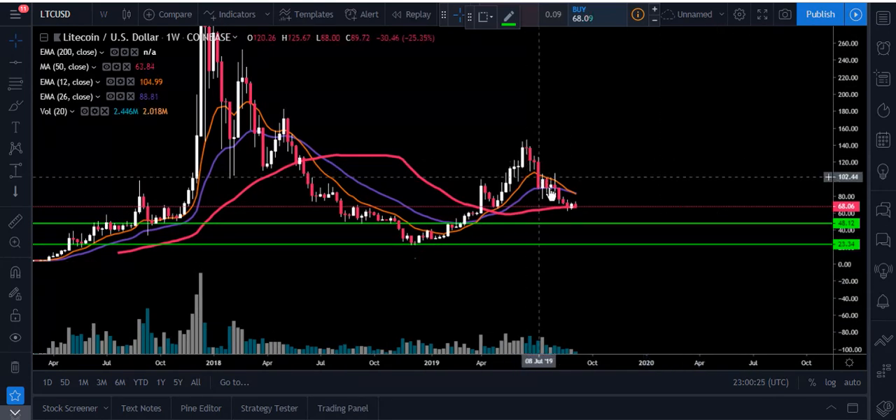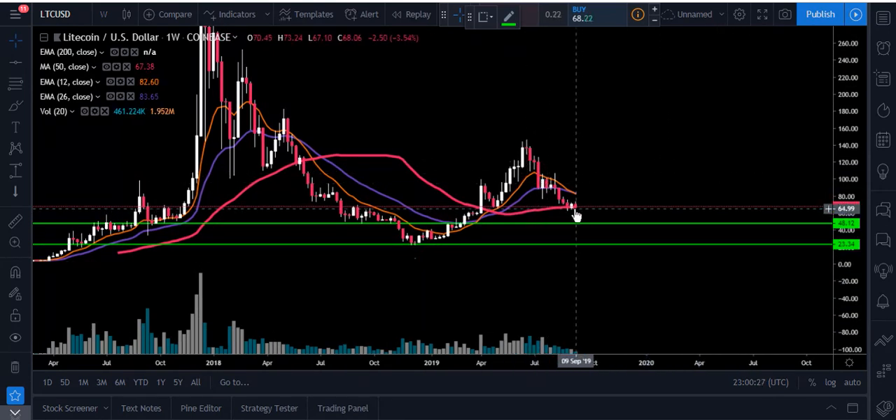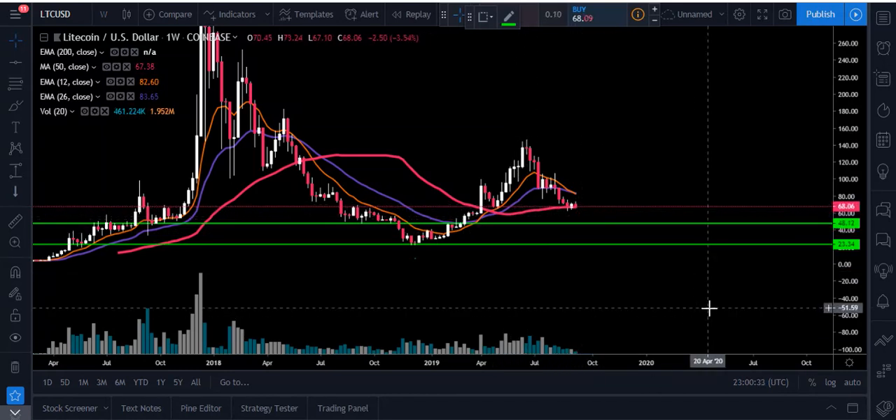I really want you to keep that on your radar and look for the weekly close — see if we stay above this 50-week or if we start breaking down below it. If we break down below that, I'm going to start looking at about $48.12, and then ultimately the next macro support level we look at is that $23.